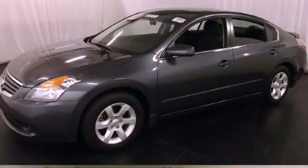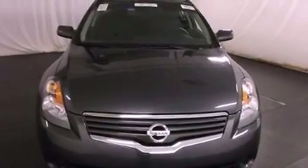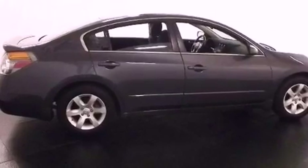This is a certified pre-owned 2009 Nissan Altima. It has a four-cylinder engine and an automatic transmission. Features include cruise control and full power accessories.